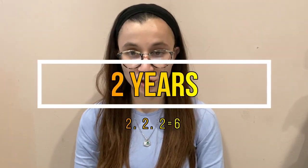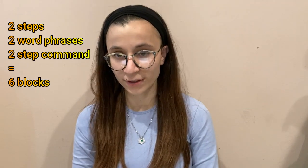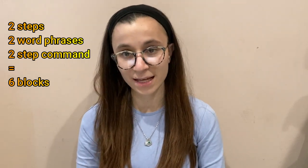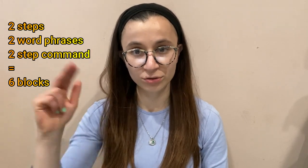Then we go on to the years. So that was one year, which was 12 months. And then we go into two years, three years, and four years. Two years is pretty easy — it's just twos. Two steps, two word phrases, and two step commands. And they also could do six blocks. So I like to remember it as two, two, two equals six.